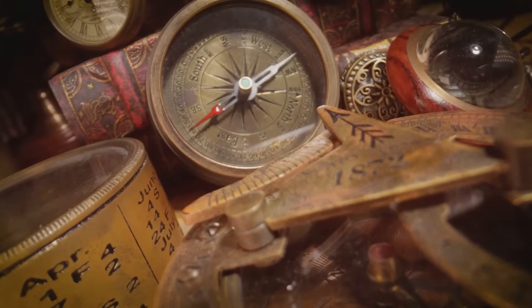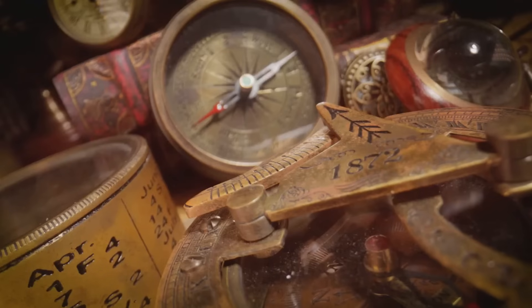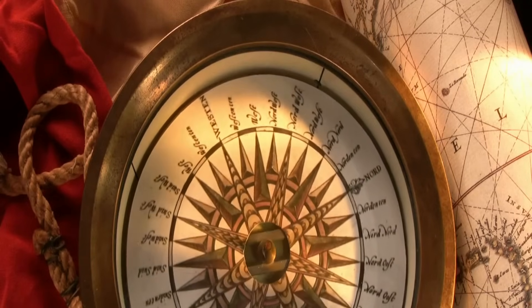Sailors could now confidently travel further. They were no longer limited by the need for clear skies. The compass made exploration possible. It's one of the most important inventions in human history.